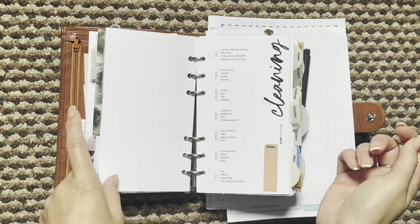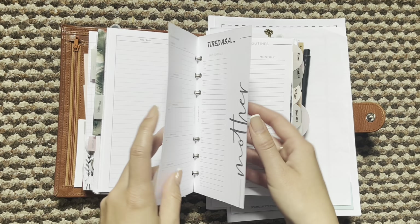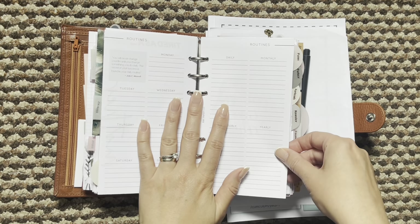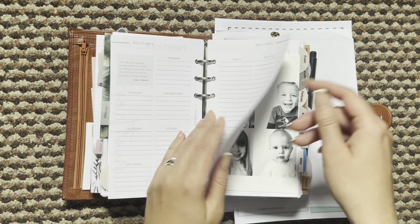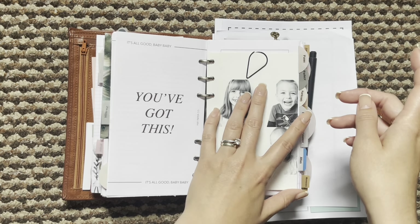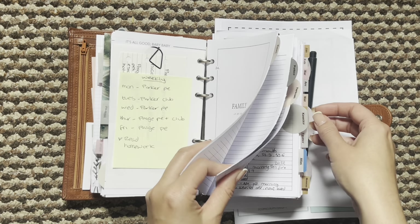Next up is home. I've got cleaning trackers, a task manager, and then I've still got this routines overview which I think I'm going to fill out probably in August/September time, ready for the new term at school because school finishes in just over two weeks, so I probably don't need that right now.